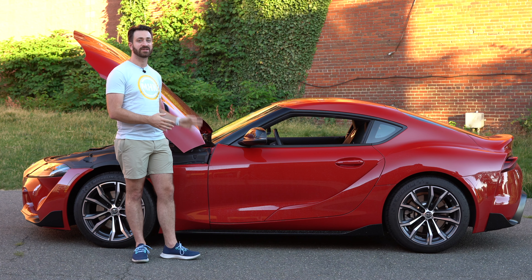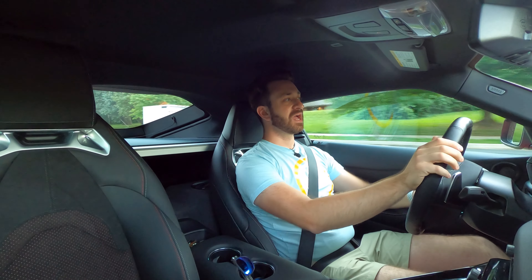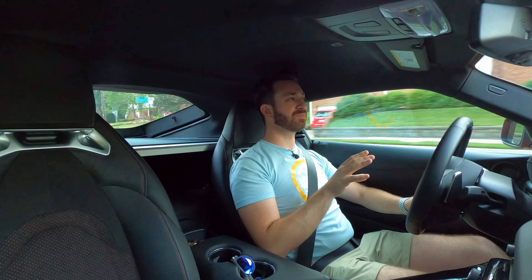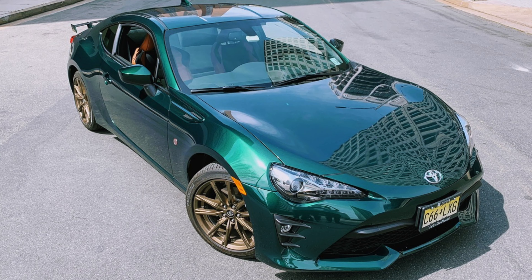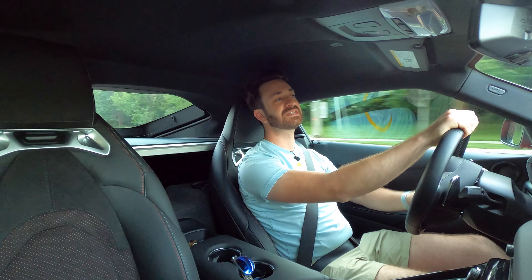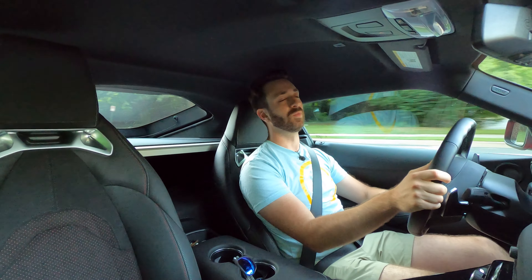Let's close the hood and see how the 2021 Supra actually drives with the four-cylinder and all these changes. Toyota makes a very explicit point of saying this car exists to offer a third option — for people who want something more than the Toyota 86 but don't want or can't afford the three-liter version of the Supra. This Supra with the four-cylinder is almost exactly $10,000 cheaper than the six-cylinder version I drove earlier this year.